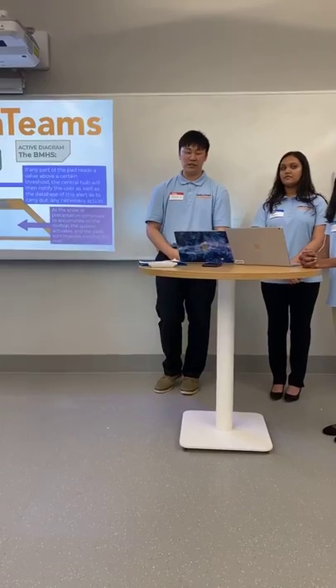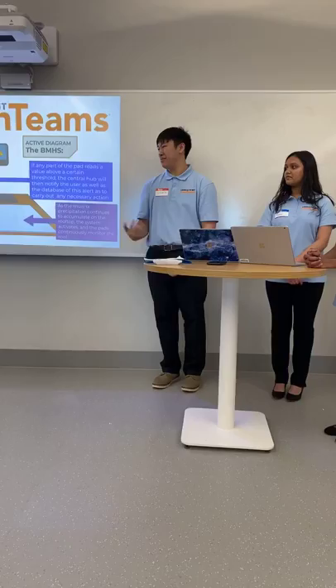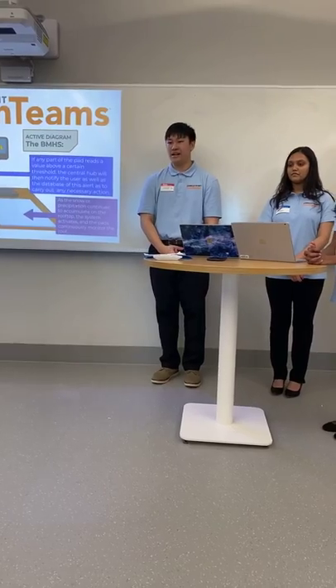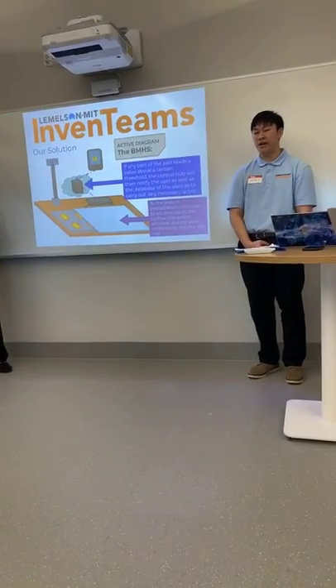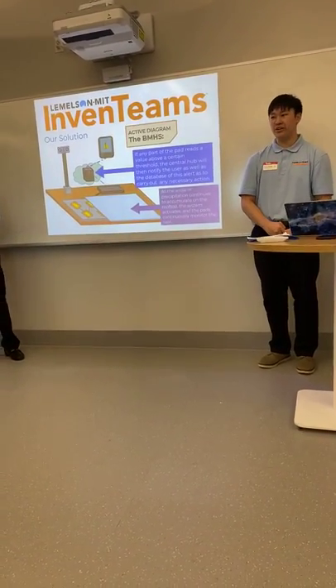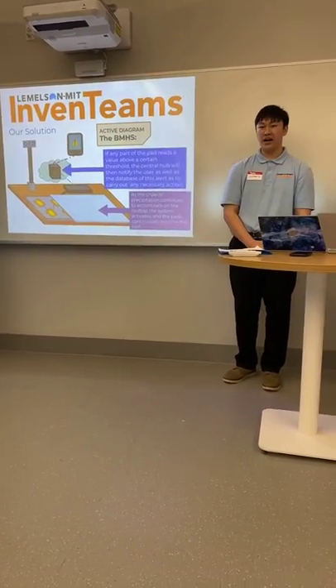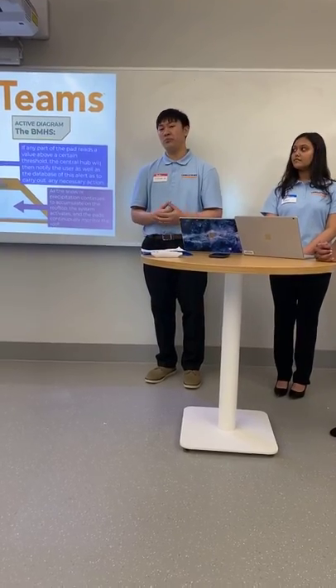Our team continued to ask ourselves: what is the best way to prevent the dangers of snow loading? Our product, which we call BMHS — the Blizzard Monitoring Hazard System — consists of two important components. The physical aspect is a modular mat-like structure that accurately measures accumulated snow on your roof, and because of its modularity, you can move it across the roof wherever it needs to be. The ultrasonic height sensor measures the height of the snow and calculates the density to predict what kind of snow is on your roof. All of this data is pushed to an app where you can monitor it remotely.